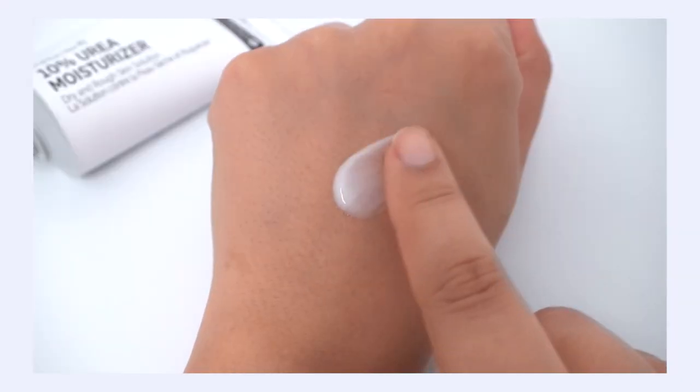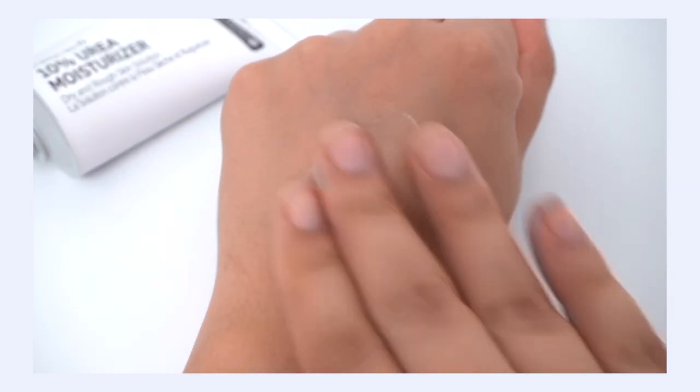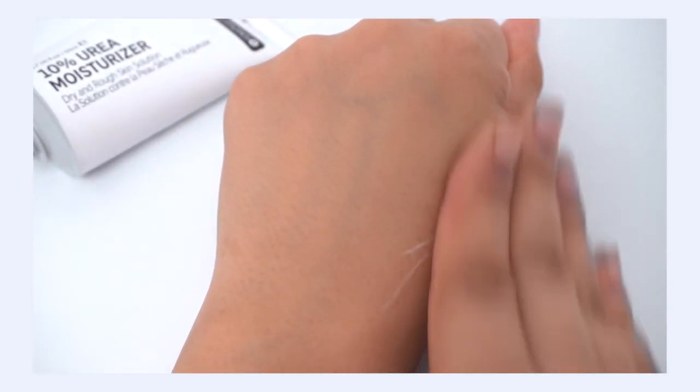Even if you don't have psoriasis or eczema, urea can benefit you if you get dry hands — those callous patches in winter or really rough cuticles around your nails. This is the lightest moisturizer on the list. It's a little bit too light for my combination-to-dry skin, especially in winter. The texture is like a gel-cream — lots of hydration but not that really emollient, thick, occlusive feeling. It has 10% urea, which is considered a high, effective treatment amount, making it a beautiful multi-purpose cream.